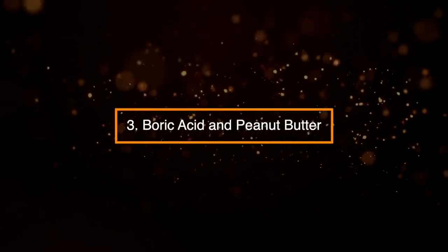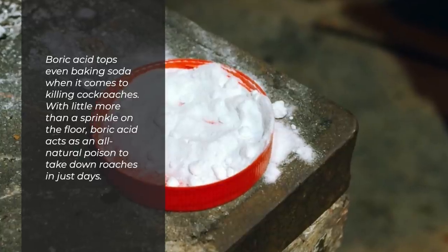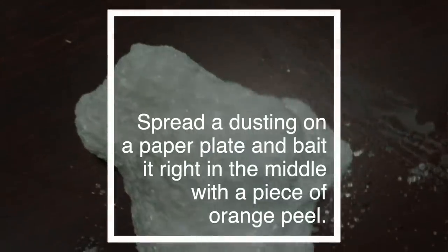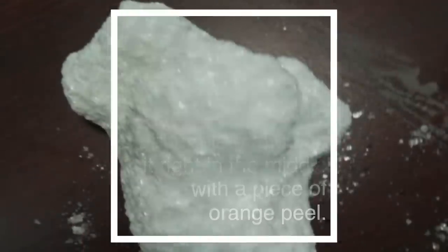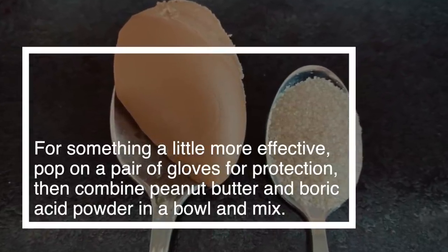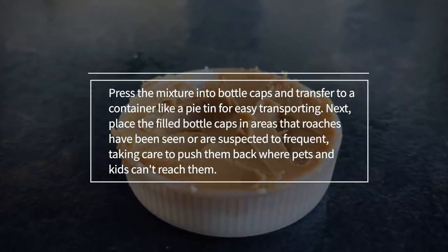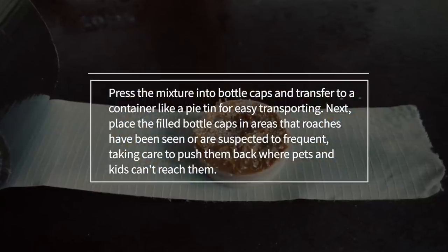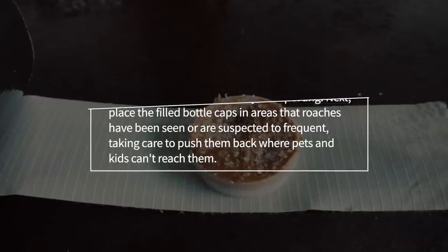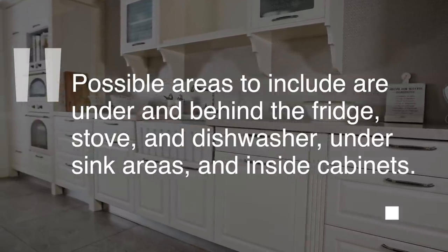3. Boric Acid and Peanut Butter. Boric acid tops even baking soda when it comes to killing cockroaches. With little more than a sprinkle on the floor, boric acid acts as an all-natural poison to take down roaches in just days. Or spread a dusting on a paper plate and bait it with a piece of orange peel. For something more effective, pop on a pair of gloves, then combine peanut butter and boric acid powder in a bowl and mix. Press the mixture into bottle caps and place in areas roaches frequent — under and behind the fridge, stove, and dishwasher, under sink areas, and inside cabinets — taking care to push them back where pets and kids can't reach.